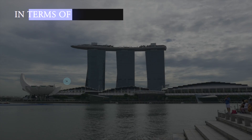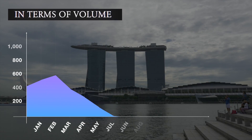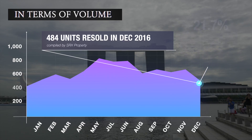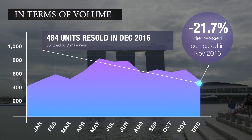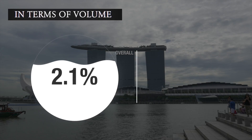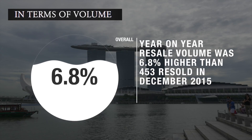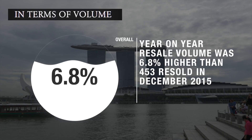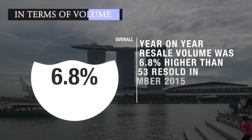In terms of volume, according to data compiled by SRX Property, an estimated 484 private units were resold. Compared to the previous month, December's volume represented a 21.7% decrease. Year on year, resale volume in December 2016 was 6.8% higher compared to 453 units sold in December 2015.